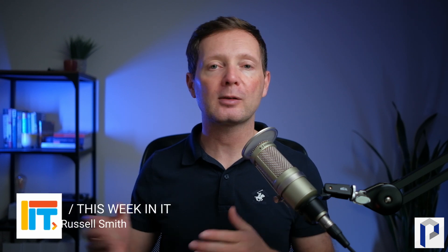Welcome to This Week in IT, the show where I cover all the latest Microsoft 365, Windows and Azure news. My name is Russell Smith and I'm Editorial Director of Petri.com.